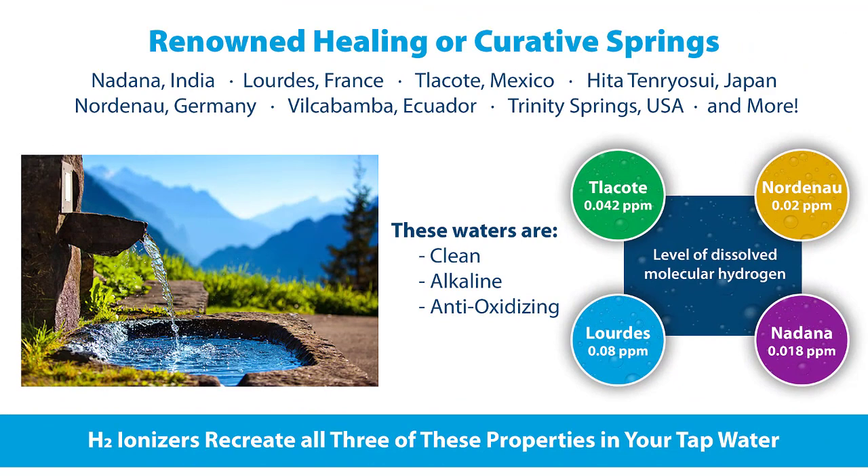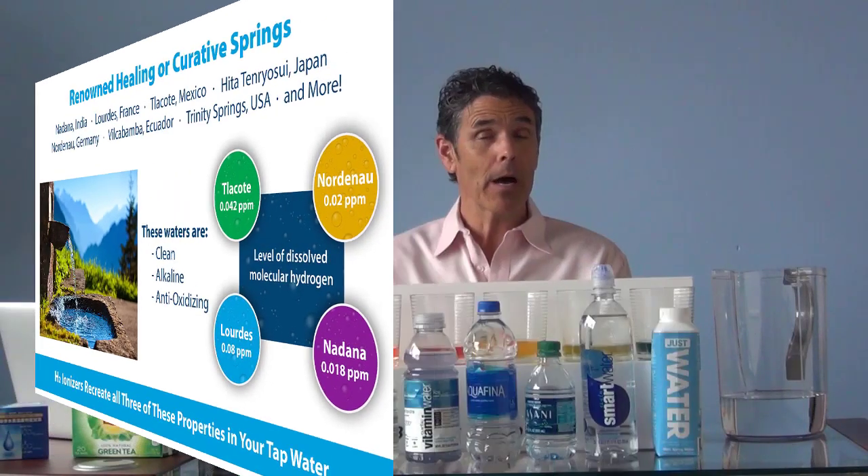As you've seen in the demonstrations with Ultra Water from an H2 series ionizer, you're able to recreate the unique properties of the world's healing waters in your home with the water that comes right from your tap. Pretty amazing. And there's also a lot of other great practical uses for the water.